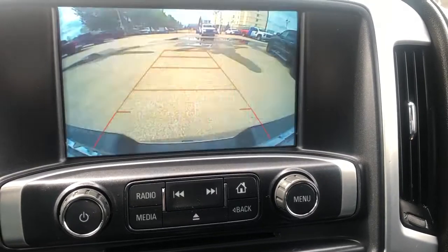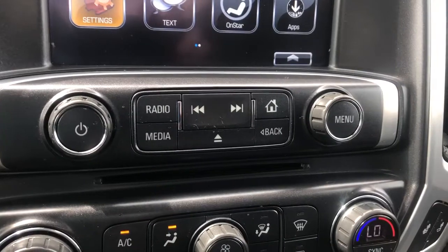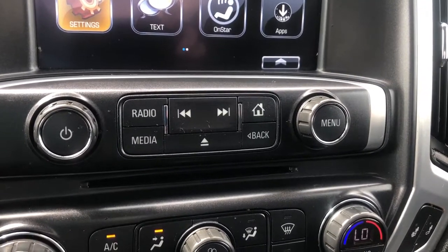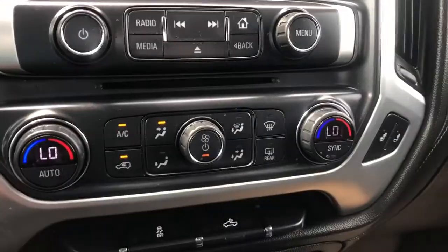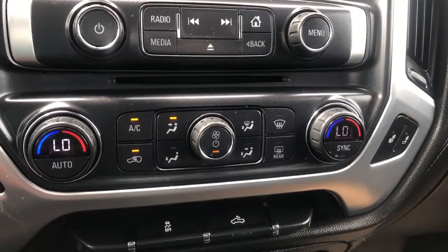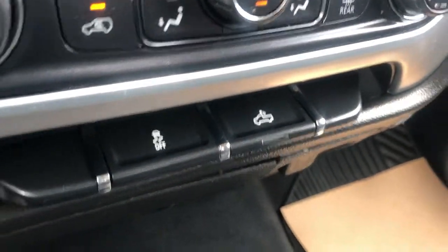Putting the vehicle in reverse we can see our backup camera with our adaptive guidelines. We have some additional controls including our MP3 player at the bottom as well as radio and media hot links. Then we have dual zone front climate control, heated driver and heated passenger seat, traction control and our high bed lighting.